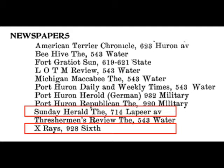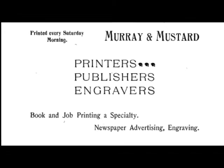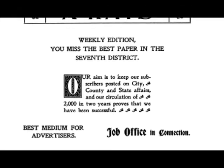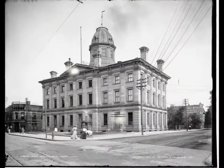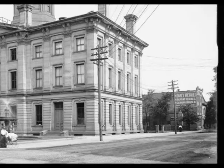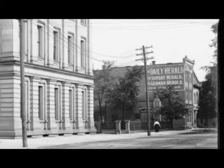The two gentlemen had purchased two papers outlined in red: the first being the Sunday Herald, and the second being the X-Rays paper — a very unusual name for a newspaper. The office of the Daily Herald was located at 928 6th Street, just behind the old post office or federal building. As we zoom in, you can see their signage on the side of the building: the Daily Herald, the Sunday Herald, the German Herald — so at some point they took control of the German Herald paper as well.